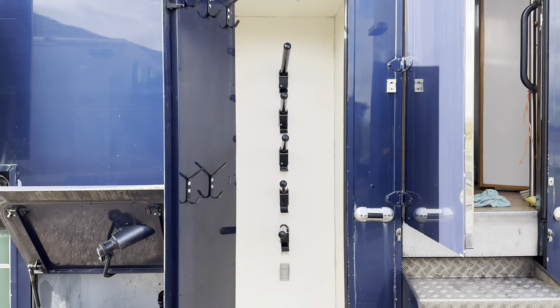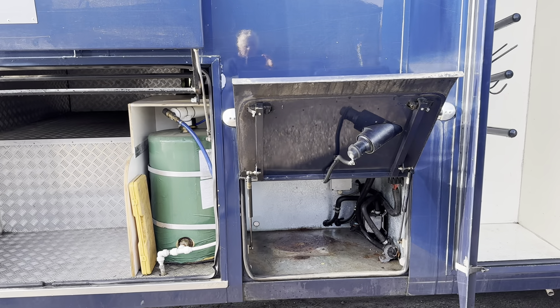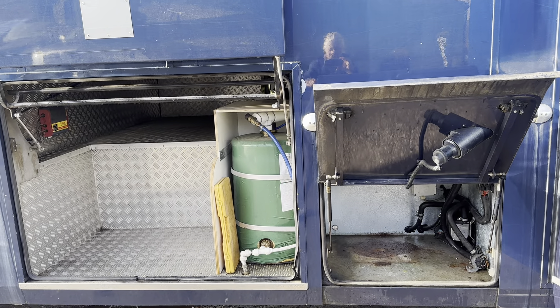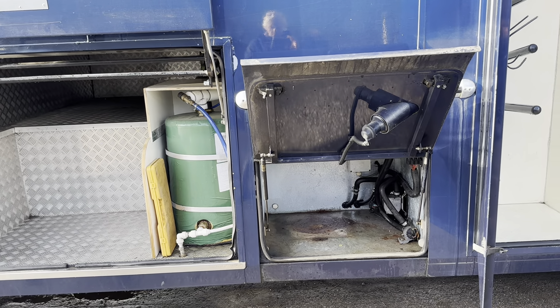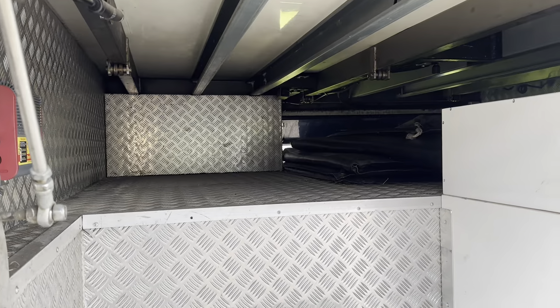I'll do the inside a little bit later. Five saddles go in there. This used to be the water heater but actually we've got a bigger water heater in there now, so we put all the dirty boots and welly boots in there. And there's the locker that goes all the way through to the other side.